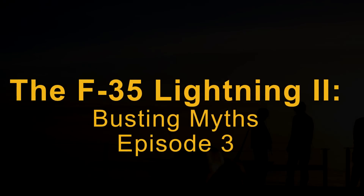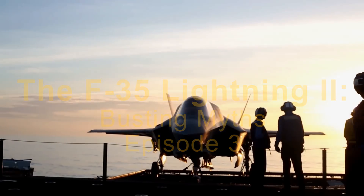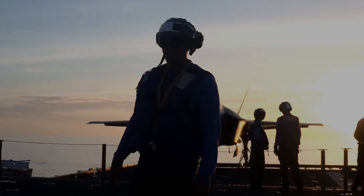This has been another episode of F-35 Lightning II Busting Myths. For more information, view the video description.